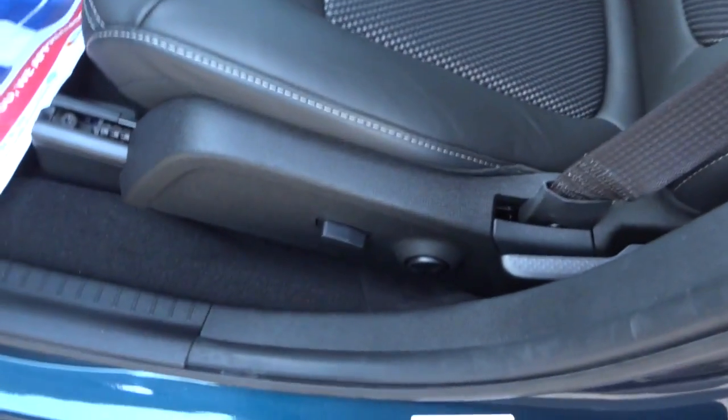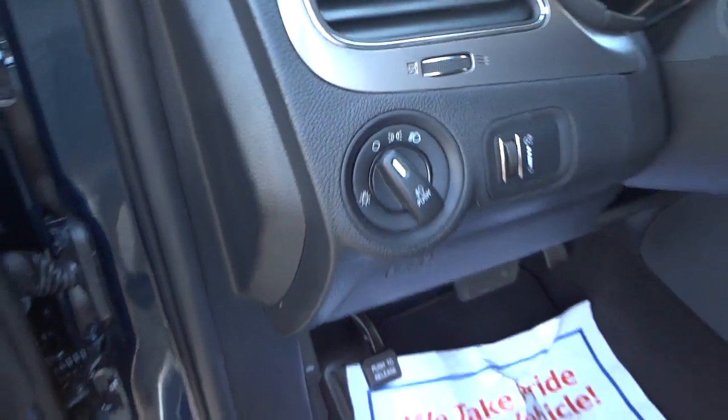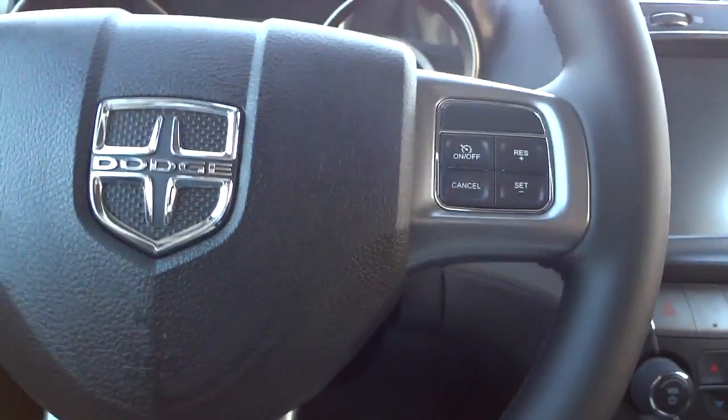The seat slides forward and backward and has lumbar support, but the seatback tilt is manual. There are manual headlights. The seats are very comfortable — I can feel the lumbar support supporting my back.